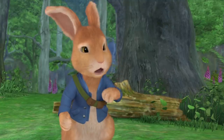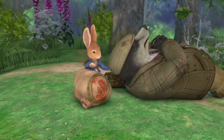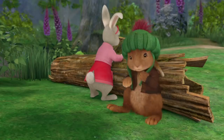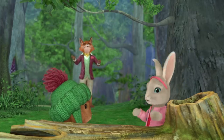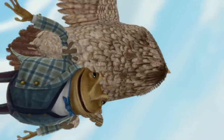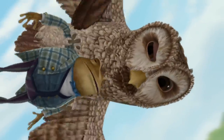Pew-wee! Do badgers ever take baths? I don't know which is worse — his smell or his snoring. Be careful, Peter. Tell me when it's over. It's Mr. Todd! No, it's Mr. Brock, Benjamin. Remember? He's a badger. Mr. Todd's a silly... Fox! Whoa! Missed again. Hold on. What a lovely musical sound your wings make. Thump thump thump da-da-da-da-da. How do you talk about music at a time like this? You're about to get eaten.